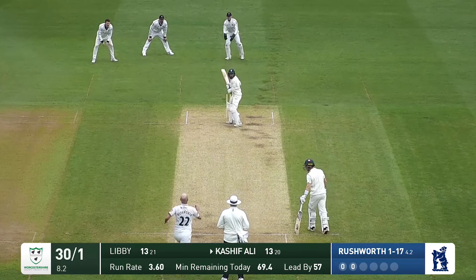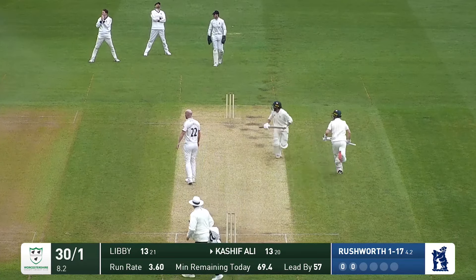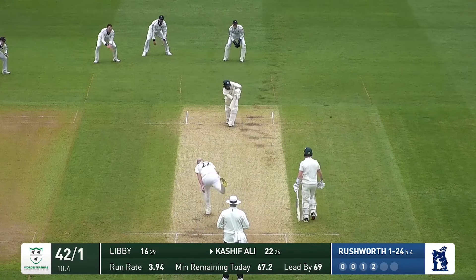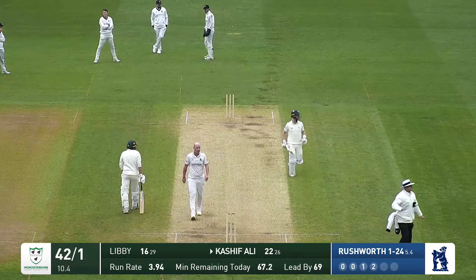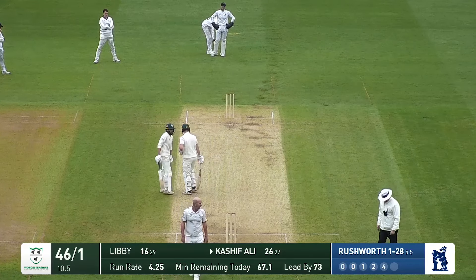Rushworth in again to Kashif and he just cuts that away off the back foot — lovely shot, that's going to go for four. Rushworth in again to Kashif Ali. Full this time, but too full and it's just pushed away, timed beautifully again — that's going to find the boundary. There's a lot of open spaces on the leg side. It was full and straight and dispatched.